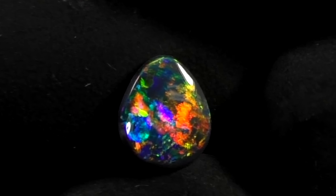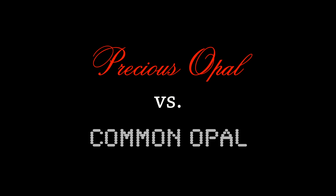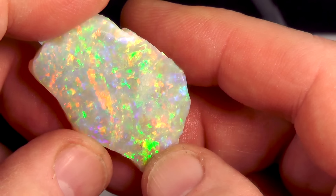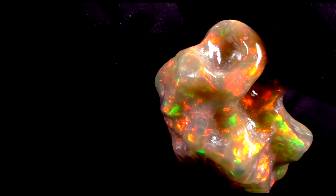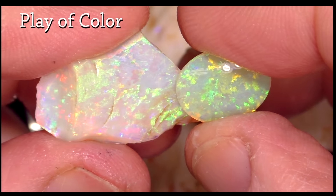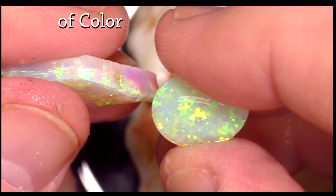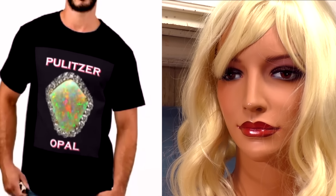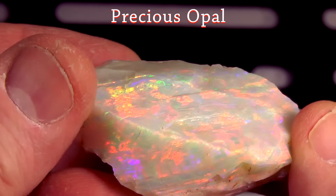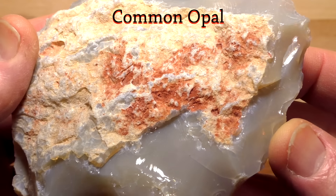I need to tell you all the difference between precious opal and common opal. Precious opal is opal with sparkle, fire — sometimes called opalescence, but best referred to as play of color. That's what we at Pulitzer Opal call it — that's me and Sheila. Precious opal has play of color. Common opal does not. Simple as that.